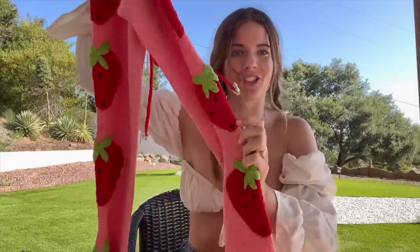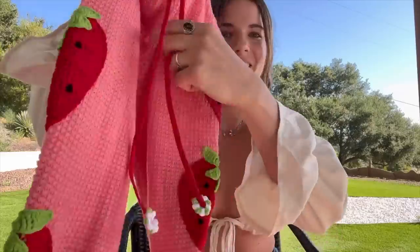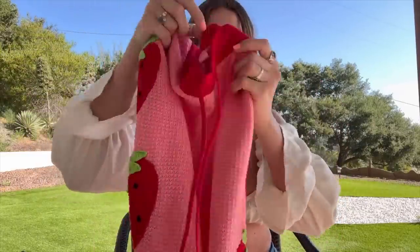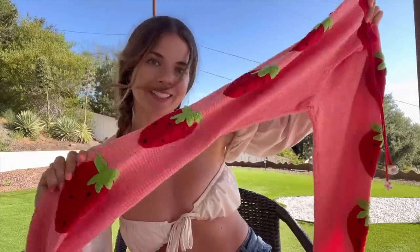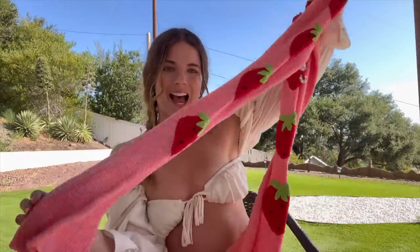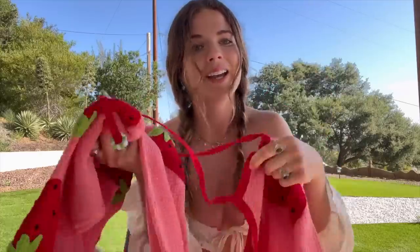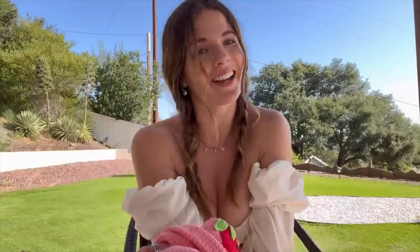Bell bottom pants! There's a nice little detail on these as well — four strawberries along each side of the pants, so adorable on both sides. This is such a strawberry girl outfit. You already know you love strawberries if you're wearing this. There's one more thing to do — try it on. Let's go!